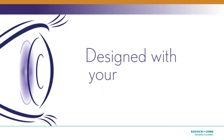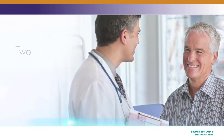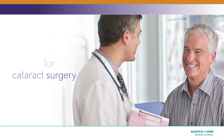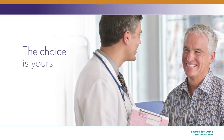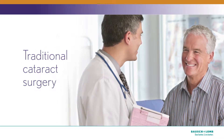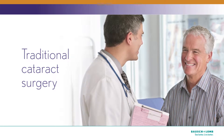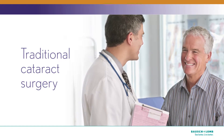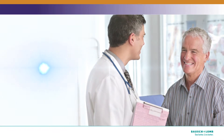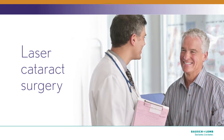The procedure is designed with your comfort in mind. Let's consider two excellent options for cataract surgery. In traditional cataract surgery, your doctor uses a blade and then sound waves, suction, and irrigation to break up and remove the cloudy lens and prepare the eye for the new clear lens.